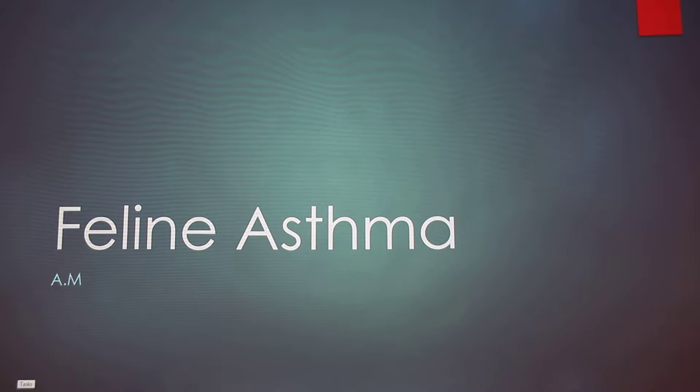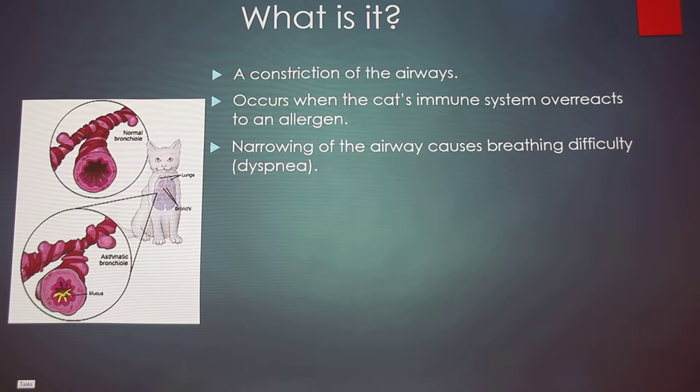Today I'm going to be talking about feline asthma. What it is — this is basically like our asthma. It's a constriction of the airways that's usually caused when the immune system overreacts to an allergen, and it can result in reactions that cause a narrowing of the airway, causing breathing difficulty, also known as dyspnea.